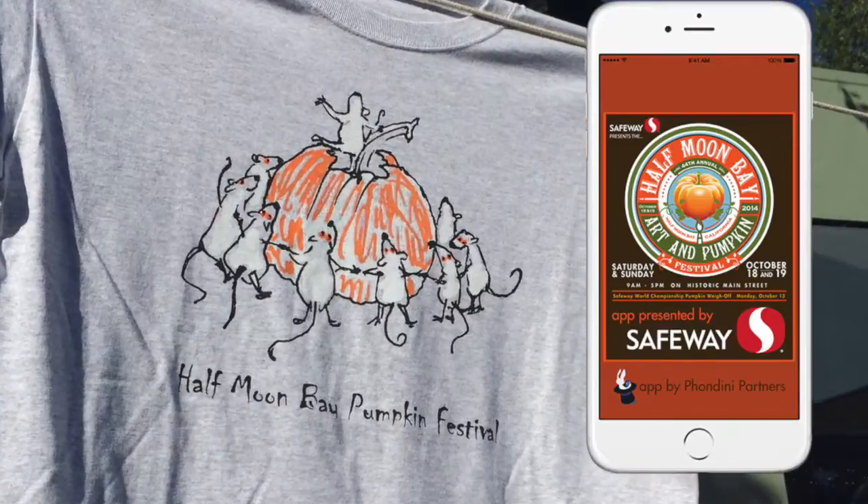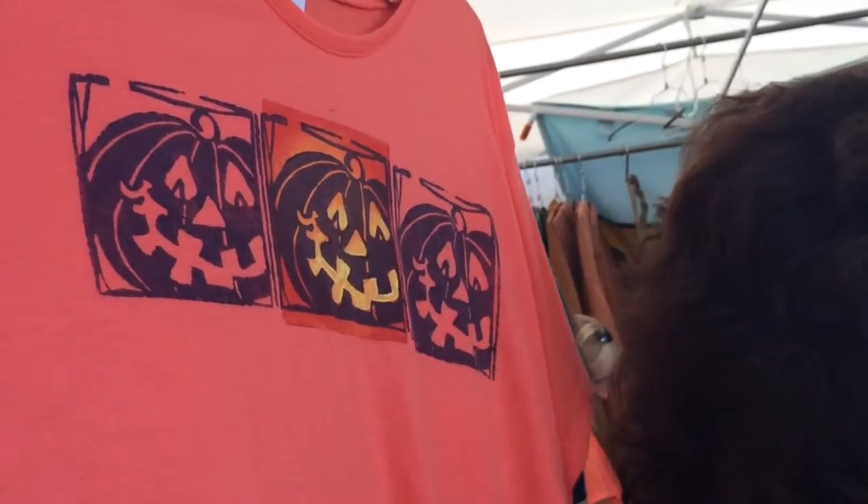Oh, and this year there's an app for that. And there's live music.